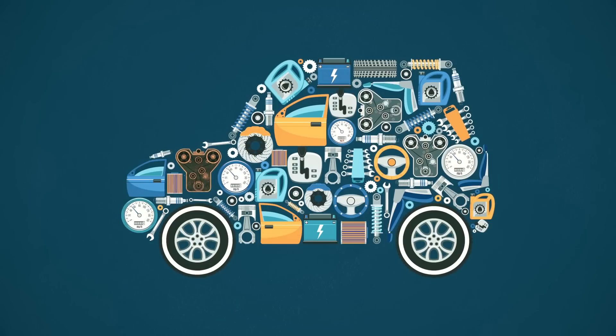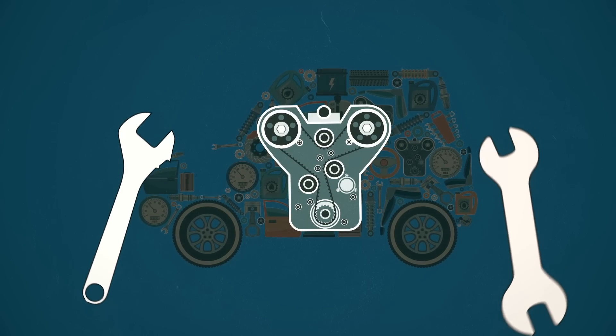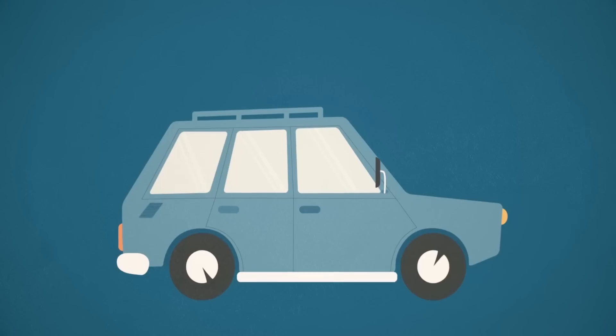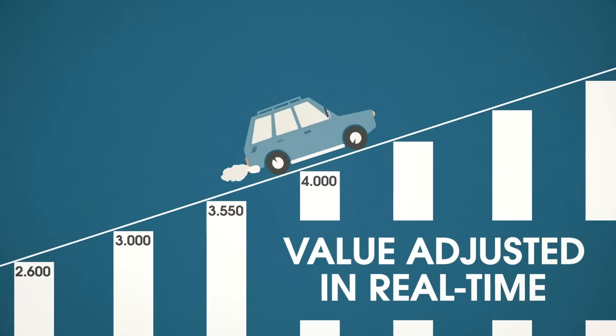Your mechanic notices that several parts are older and need repairs. By replacing these with new parts which are authenticated with RFID technology, the net value of your car immediately goes up. Now you have a fully repaired and functioning vehicle and you can see its value adjusted in real time.